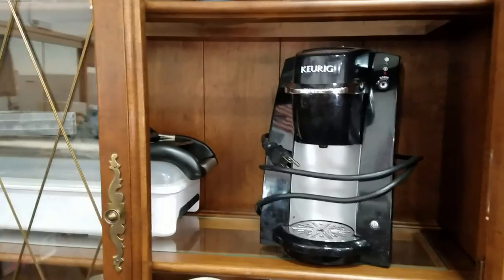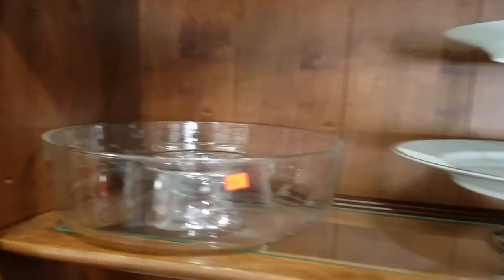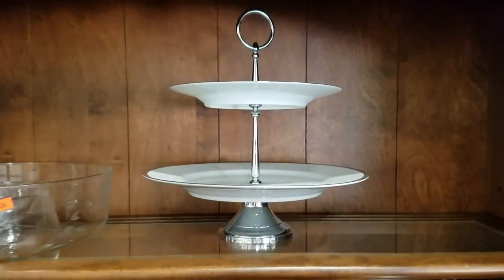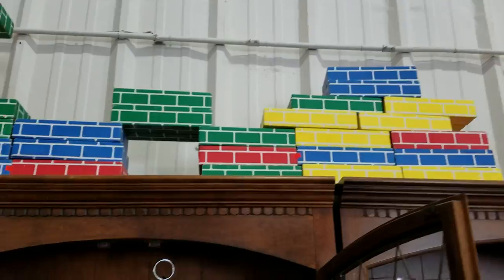Keurig K-Cup Espresso, a nice mandolin slicer here, very nice. Princess House Chip and Dip, a nice little carousel tower. We have these interesting cardboard stackable boxes.